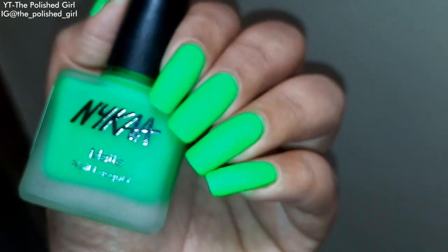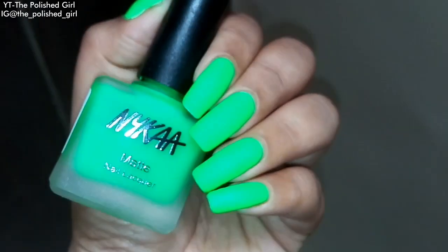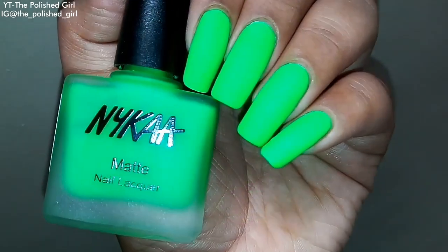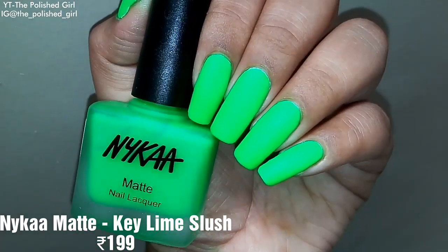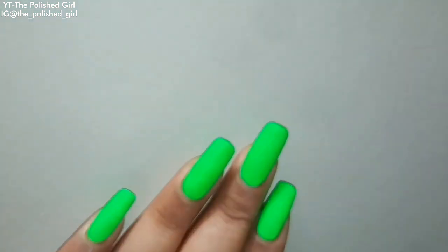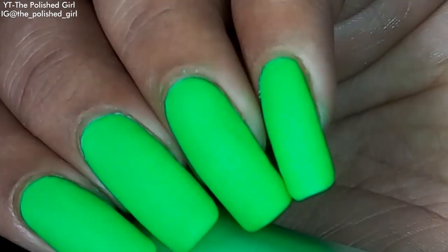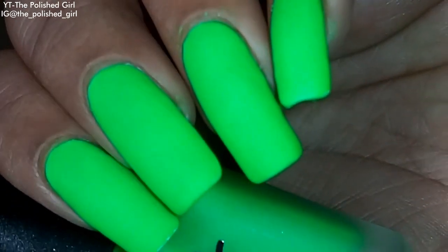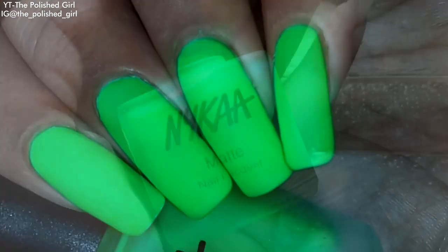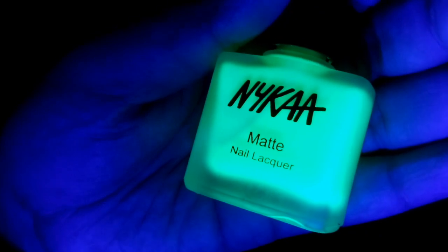Here we have a matte neon polish from Nika called Key Lime Slush. This is the sheerest polish I've ever used — you cannot use it on its own. You need a white base underneath and then two to three coats for full opacity. If you don't mind that, this is the neon of your dreams. It retails for 199 rupees and glows in the dark.